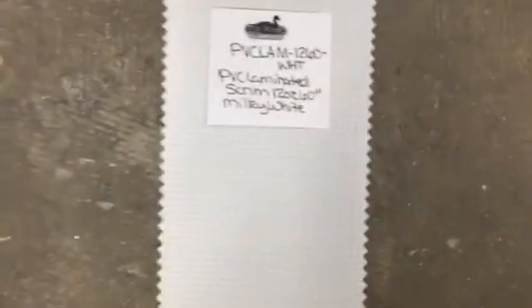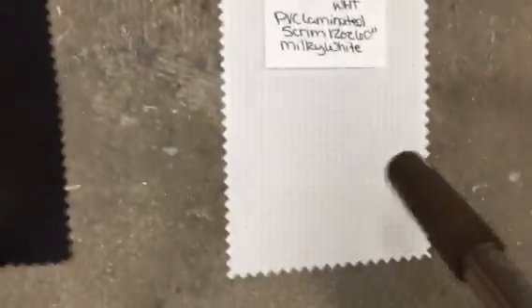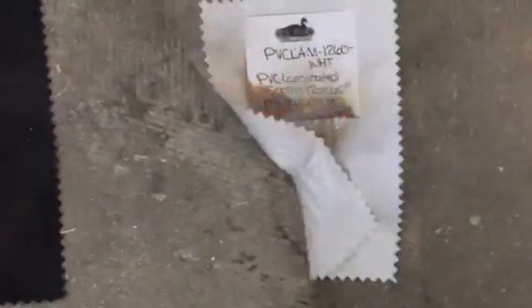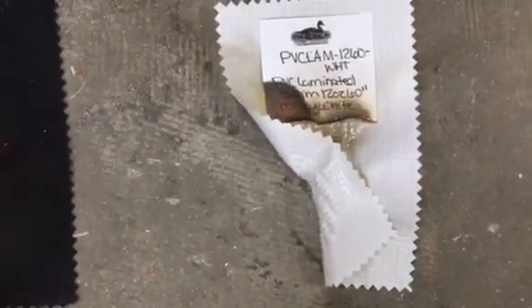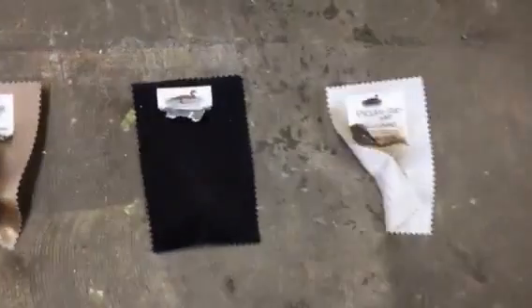And the PVC laminated. So it doesn't burn as you can see — it puts itself right out. The PVC and the vinyl will shrink based on the heat. It will char.